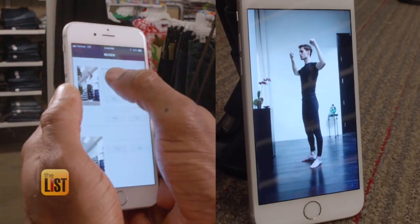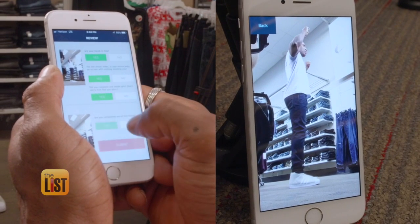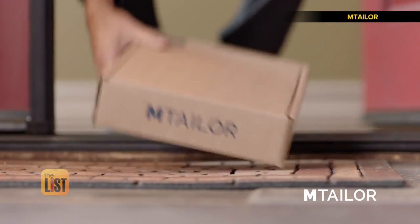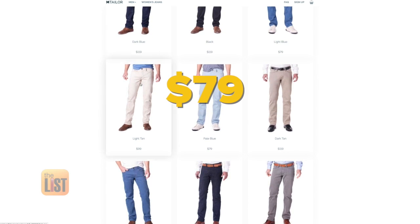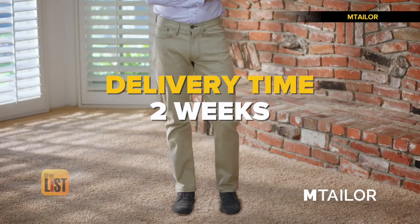Now line up with a silhouette — your video and measurements are then uploaded to M. Taylor and you can start shopping. Choose from hundreds of styles delivered right to your door. They have a variety of styles starting at $79, with a delivery time of two weeks.